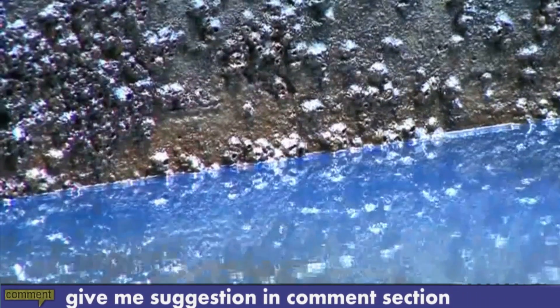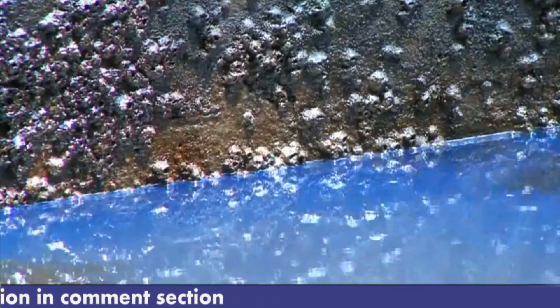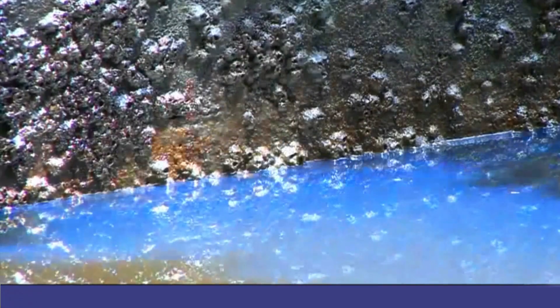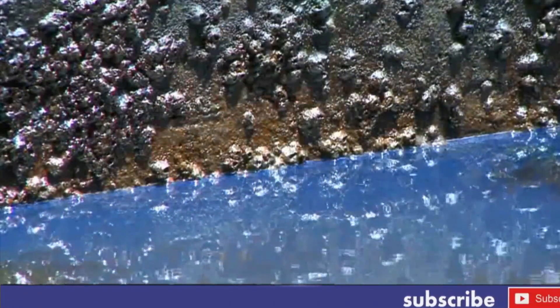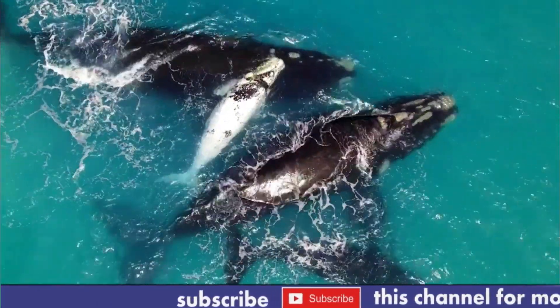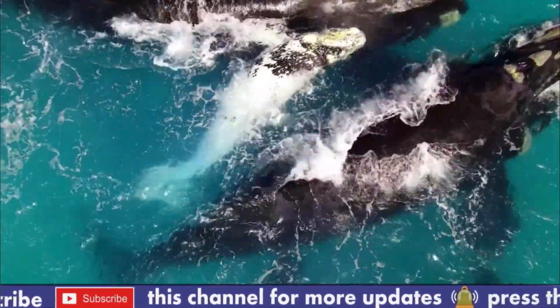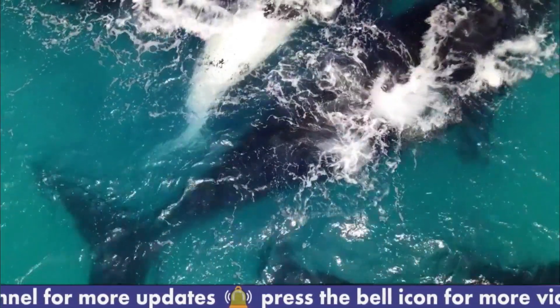Barnacles face a number of biological challenges in their environment. Number one: competition for space. Barnacles are sessile organisms that attach themselves to hard surfaces such as rocks, pits, and the hulls of ships. As a result, they face competition from other organisms, such as other barnacles and mussels, for the limited space available.